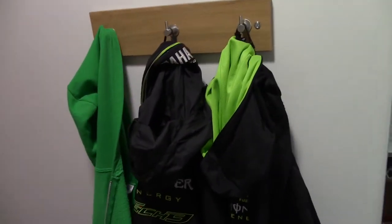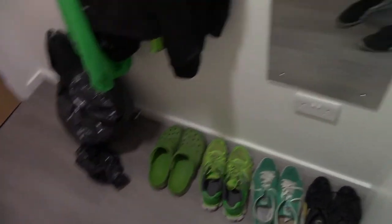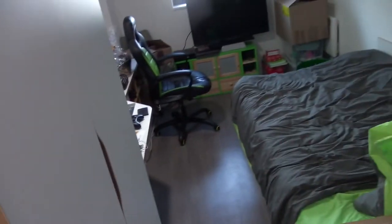We've got some hanging space over here just by the front door and a little mirror right there. And then I've got my shoes just down there. And then this is the main part of the room which is just over here.